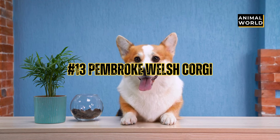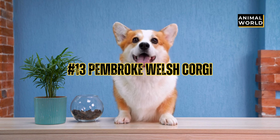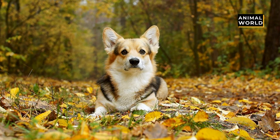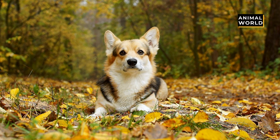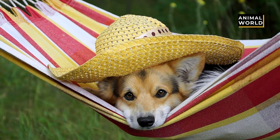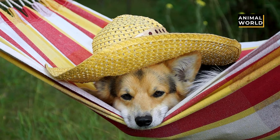At number 13 we have the Pembroke Welsh Corgi. This short breed is like a small spitz without a tail — well, they have a nub, but not a tail like other dogs. But their big pointy upright ears, alert brown eyes, and long double-coated body make up for the tail shortage. They come in a range of colors and have a permanent smile.